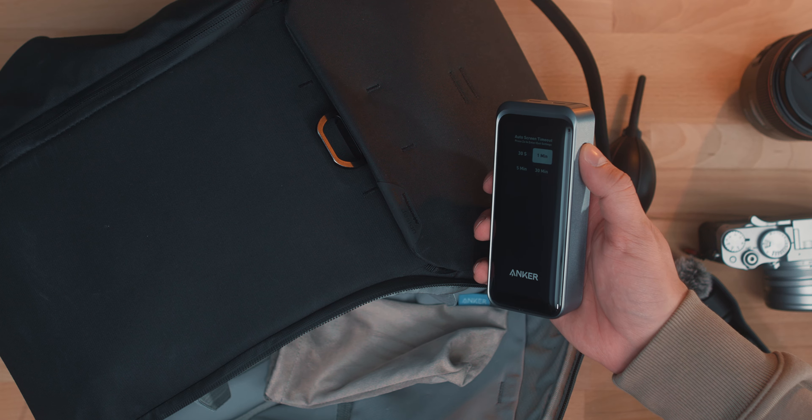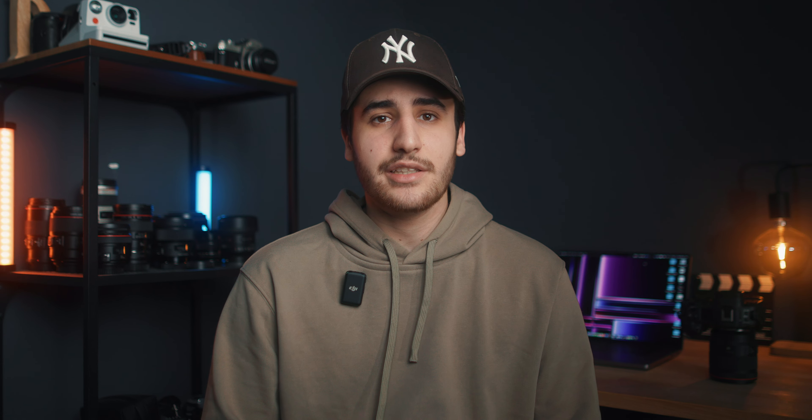I carry a couple more knickknacks in the bag — an extra battery for the R3, which I rarely use because the R3 battery is just amazing. I also carry an extra battery for the X100VI because it absolutely needs it — this thing eats through batteries. I've gone on a shoot of about one hour with 200 images and the battery died. So yeah, you need another battery if you want to use this camera.